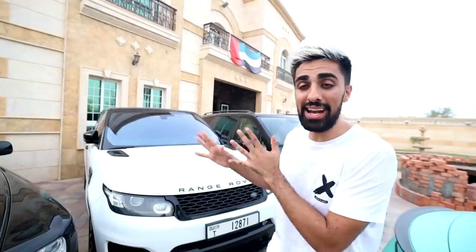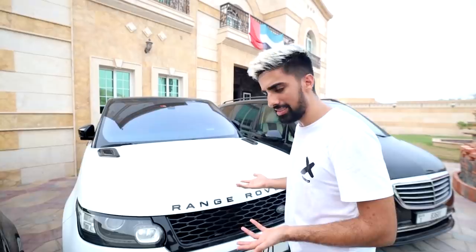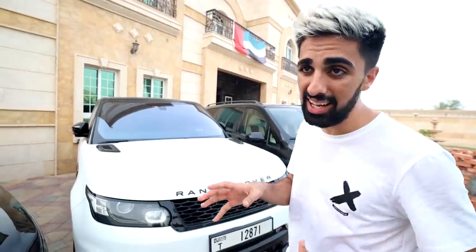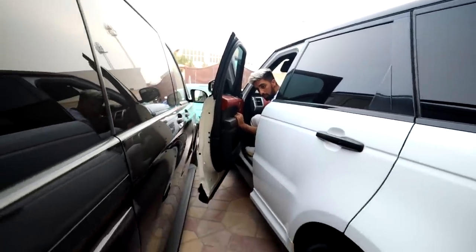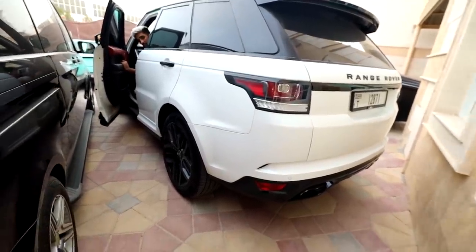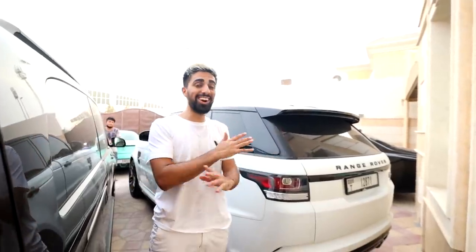Next up we have the Range Rover SVR. For those that didn't know, I still have this car — it was just in the service center getting serviced, which took a little time. This car is definitely one of the most convenient cars I have out of all of them. The Bentley Bentayga is super luxury and amazing, but in terms of convenience this bad boy is amazing — and it sounds like a monster!